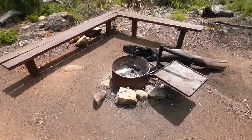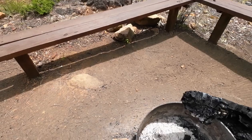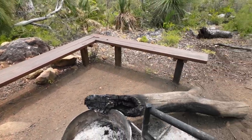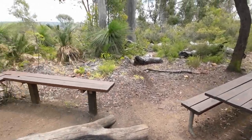We've got a fire pit here. Somebody did the wrong thing and had a large log just balancing in there. There's a nice bench around it and another picnic bench here. And there's your view.